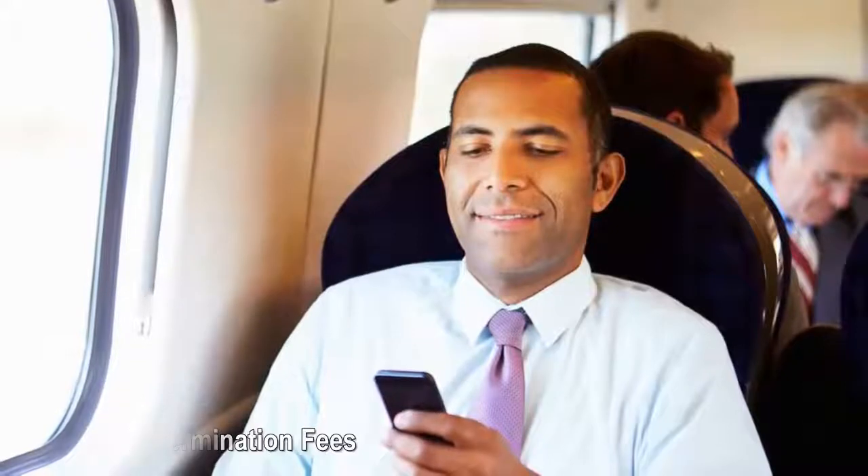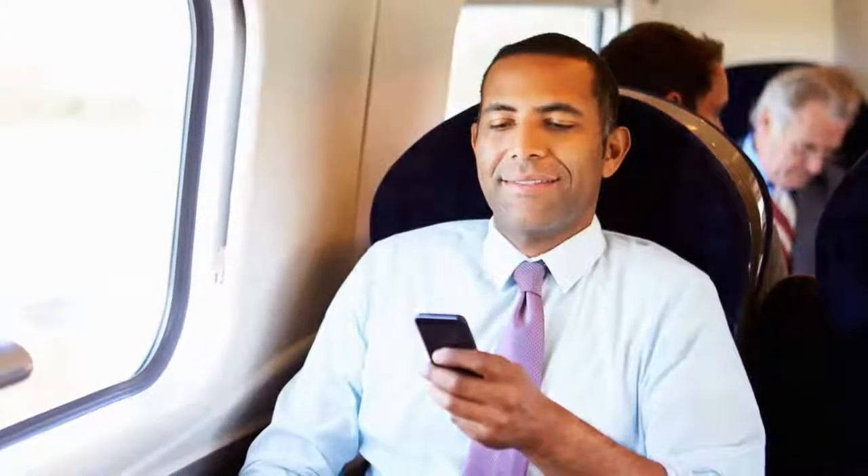Early termination fees: if you choose to break your cell phone contract and cancel your service before your term ends, you might have to pay an early termination fee. This cost can range from around $150 to more than $300 depending on your carrier. How to avoid early termination fees: the FCC suggests finding out as much as you can about a carrier's ETF — how much it costs and if it's prorated. Also ask about trial periods, which typically allow customer service without any ETFs.